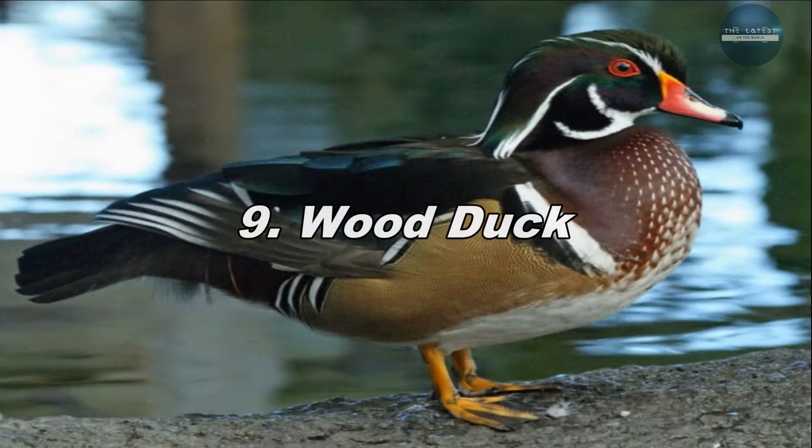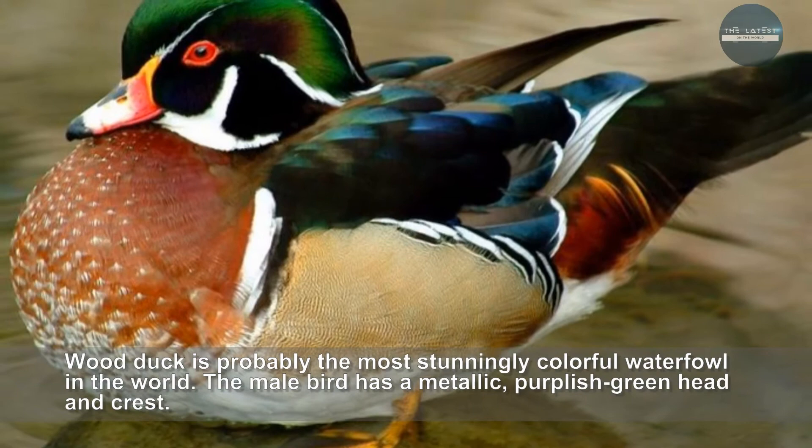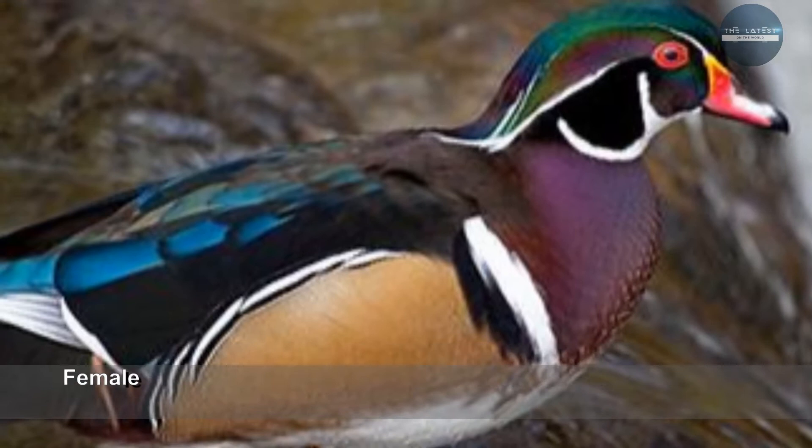Wood duck is probably the most stunningly colorful waterfowl in the world. The male bird has a metallic purplish green head and crest. Their belly is white and chest is dark red. Along the neck, they have attractive narrow white stripes. Their wings are patterned blue and black.